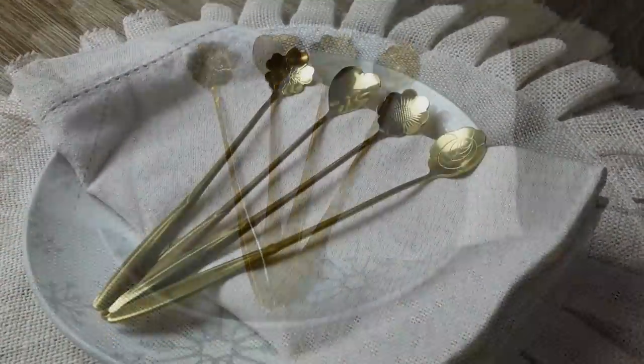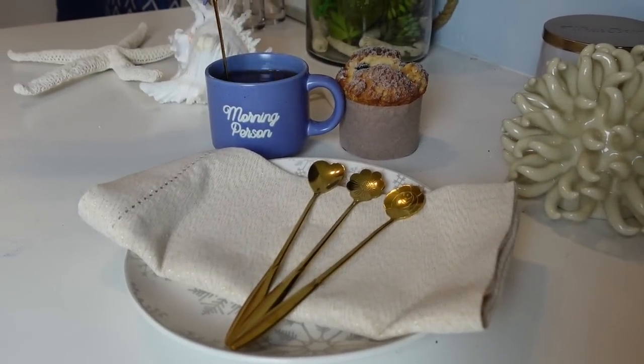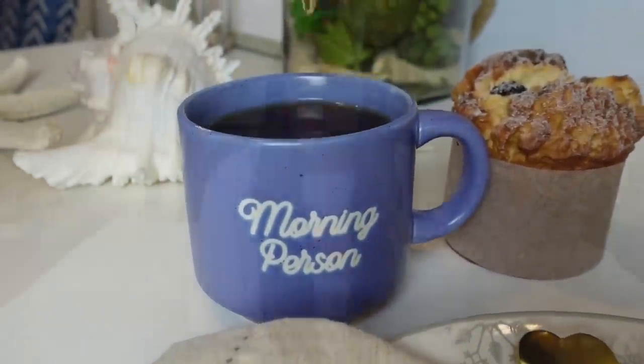This next purchase I did on a whim, but sometimes you buy things just because they're cute or because seeing them makes you happy. I bought a four-pack of these little gold spoons. One is shaped like a heart, another is shaped like a flower — they are so adorable. I got a set of four for like a dollar, which was insane, and the quality is so good. I showed my sister and she was trying to steal one of my spoons. Since I do coffee and tea all the time, having a cute little spoon to stir with was so worth it.